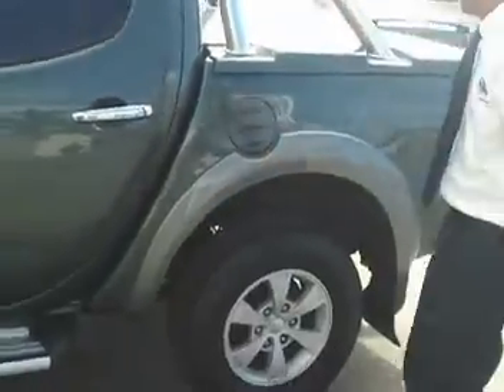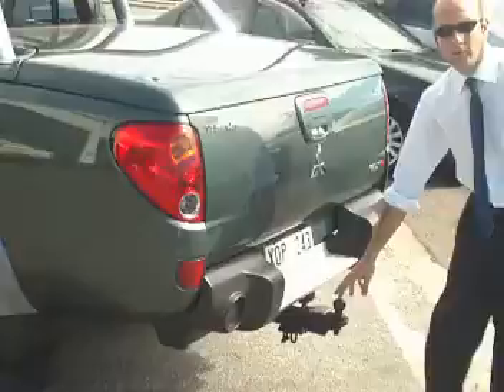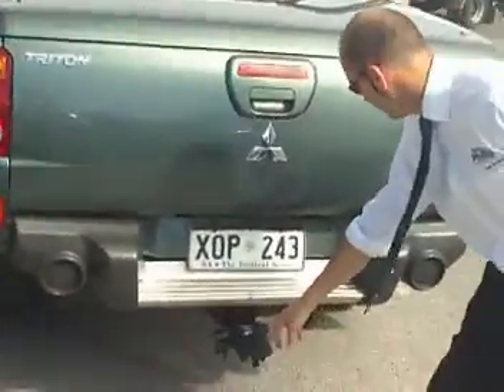Coming around the vehicle, we've got the back bars there on the hard lid, which is good. We've also got the HD tow bar already fitted.